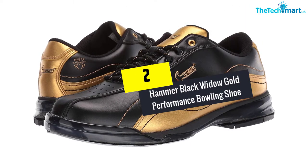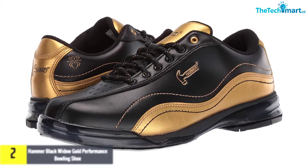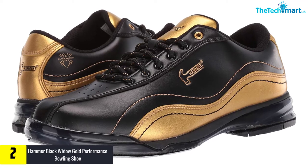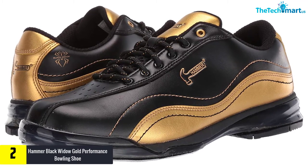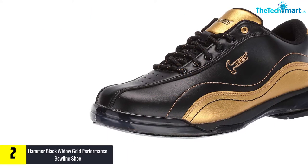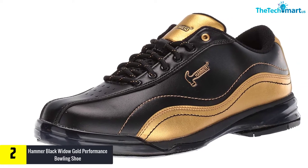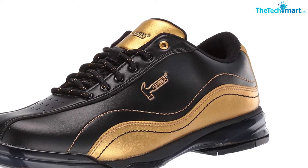At number 2, we have the Hammer Black Widow Gold Performance Bowling Shoe. If functionality is not enough for you, this pair of shoes will certainly win you with the appearance. The limited edition shoes will certainly be a real prize for any bowling enthusiast. The shoes take care of every practical need you may have. The shoe has an open mesh tongue, which allows your feet to avoid getting sweaty and keeps the shoes dry.